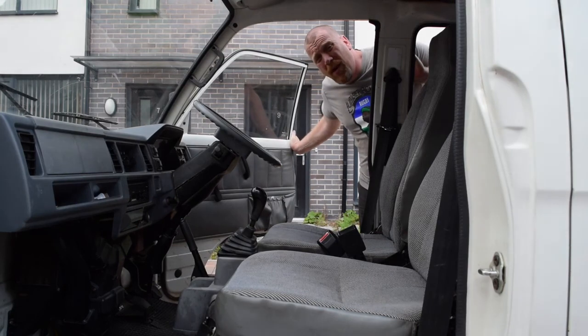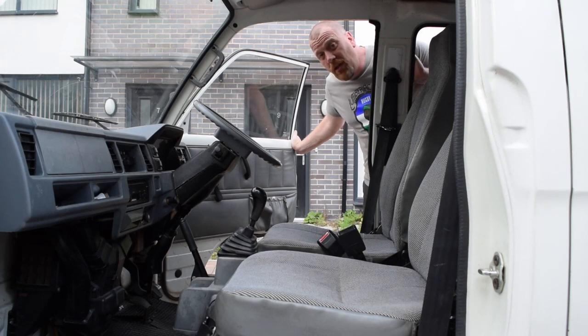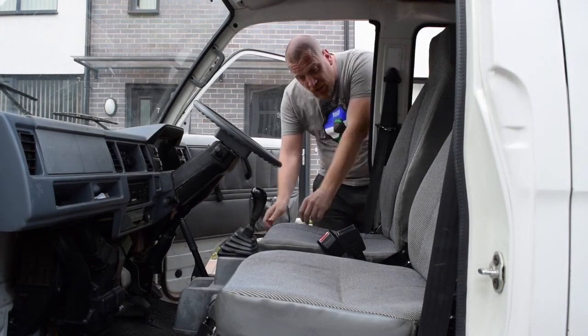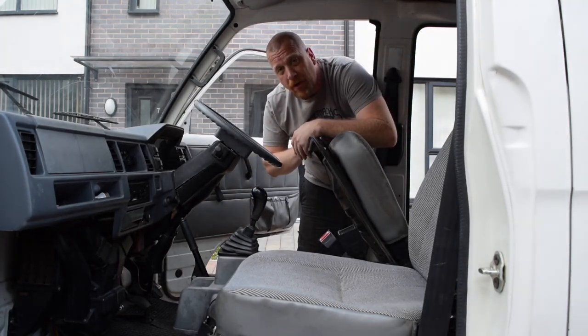This mighty beast is powered by a 4-cylinder 970cc engine, which boasts an amazing 0-30 in 9.5 seconds. The engine is conveniently located underneath the driver's seat, so if something goes wrong, I'll be the first to find out about it.